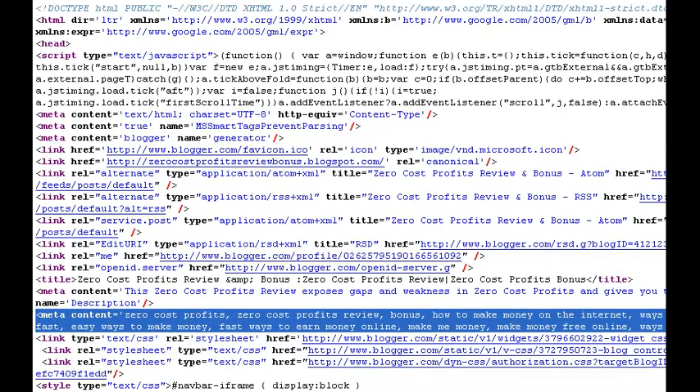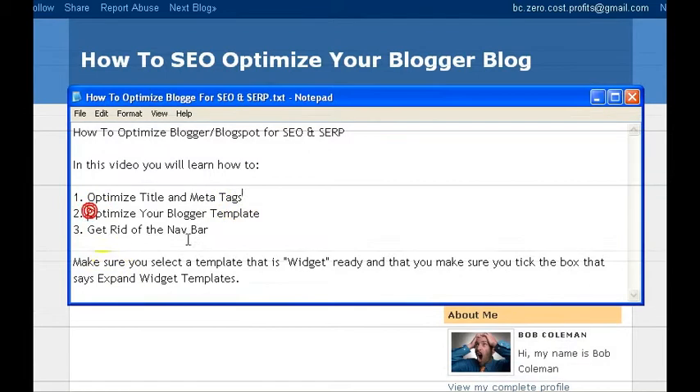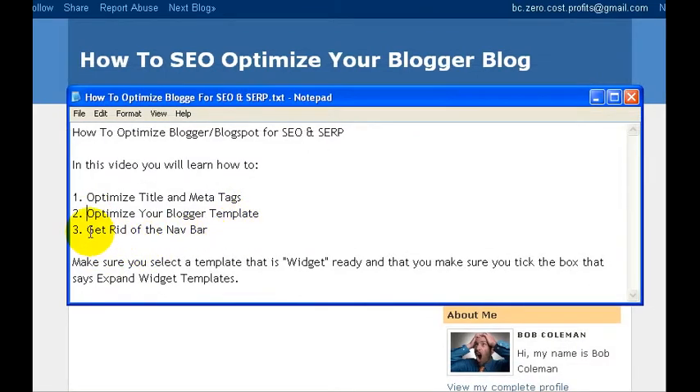So we're going to show you how you can optimize your blog. There are three things you're going to learn in this tutorial. The first one is how to optimize the title, and you're going to learn how to optimize your blog template. And lastly, how to get rid of the nav bar — this is the nav bar right here.